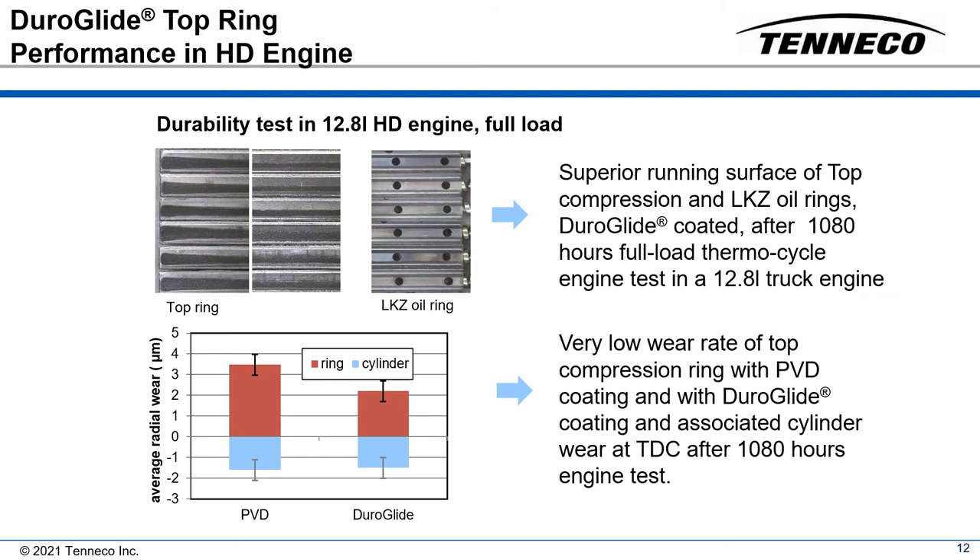The gap end periphery of the TAC coated top compression ring and the oil rings of each cylinder are shown here after the complete test. This critical area at the top ring gap end has not exhibited full face wear. Both top compression and oil rings exhibited very consistent and small witness lines after this long-running test, confirming the excellent wear resistance of TAC.